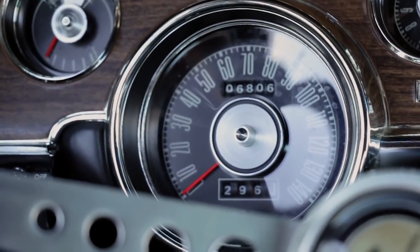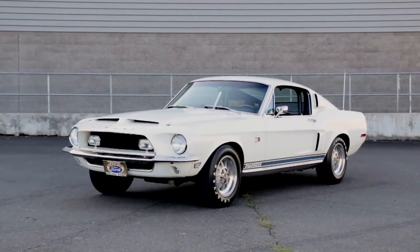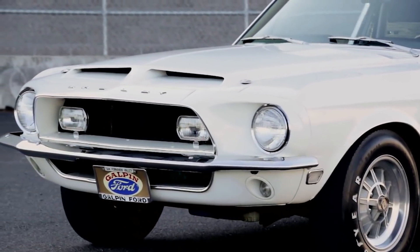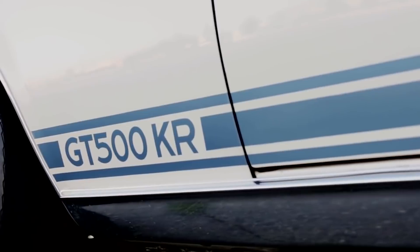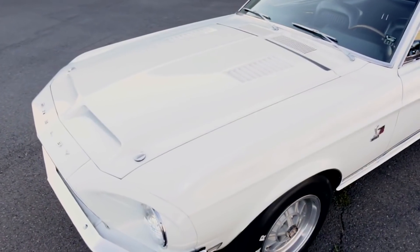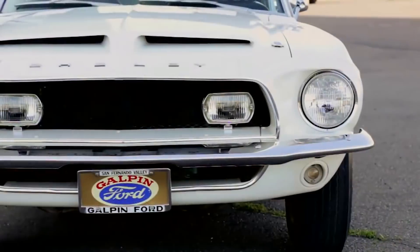First we're going to talk about that '68 GT500 KR, and if you recall this car is showing just over 6,800 miles on it. It's never been restored, it's on its original tires, and it's a beautiful example of a very correct '68 GT500 KR. There are a few things that have changed on it, and we did get some feedback from viewers pointing out some details, but luckily we were contacted by a gentleman named Casey Anderson. Mr. Anderson was the second owner of this car and he had it in his collection for 18 years, and he told us all about the original owner and some of those items that we found on the car.